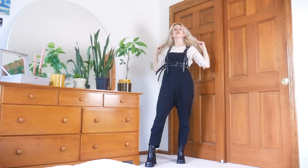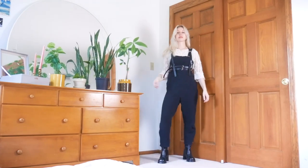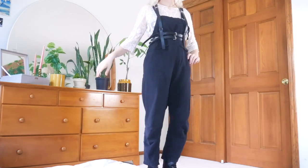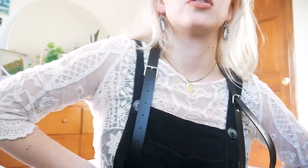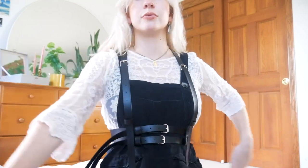For this next look, I wanted to style overalls with something transparent underneath, because just by the nature of the garments, both sheer clothing and overalls are literally meant for layering, so I love the dimension they create together. I also love the look of a dainty, frilly feminine piece paired with tough, edgy accents, so I went with this lace top and then channeled more utilitarian, edgy vibes by adding a harness, which is also another great way to change up the silhouette with a cinched waist.